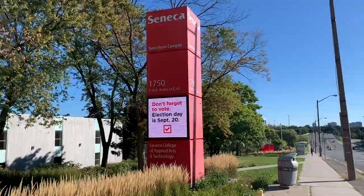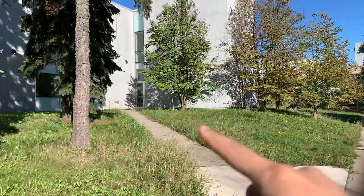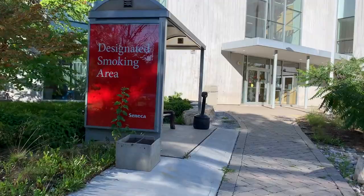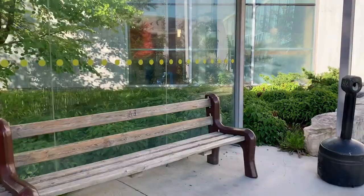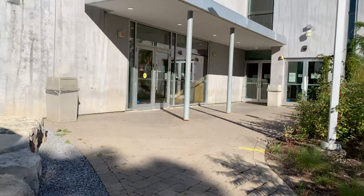This is Seneca College, and right over here is the A Building. If you walk down here, there's another entrance and this is the designated smoking area where you can smoke on campus. What's good about this is that you can put your cigarette butts in here and dispose of them, so you don't have to put them on the ground. So yeah, this is the A Building entrance.